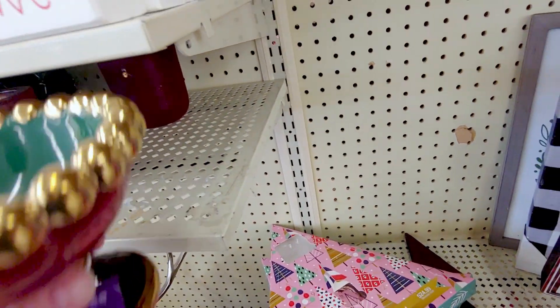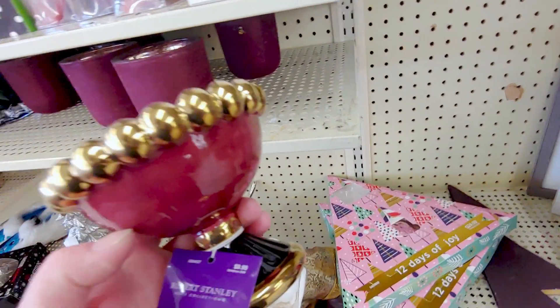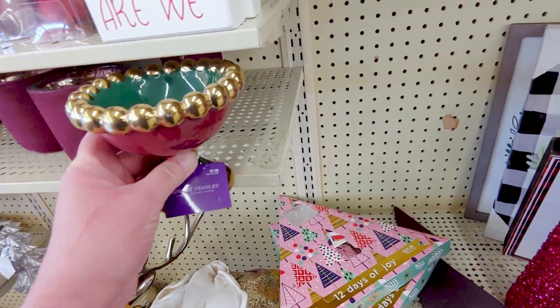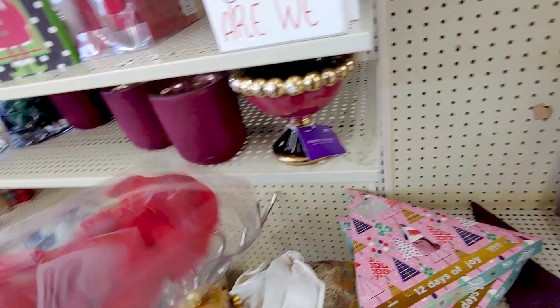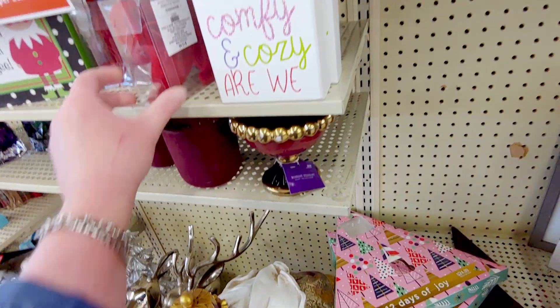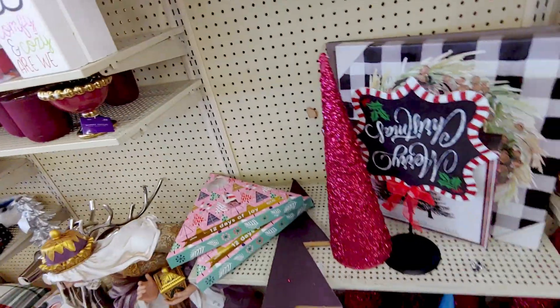And then here is this little decor piece. This is $9.99. Isn't that pretty? So pretty. Then they have these cardinal ornaments, and these were originally $12.99. Super cute.